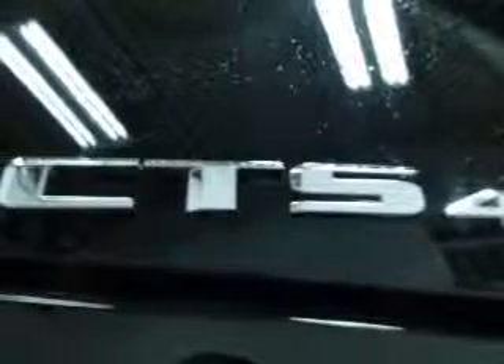Heated seats comfort you on cold winter days. There's nothing like a sunroof on a nice day. Let us put you in the driver's seat today. Call or click to contact us.